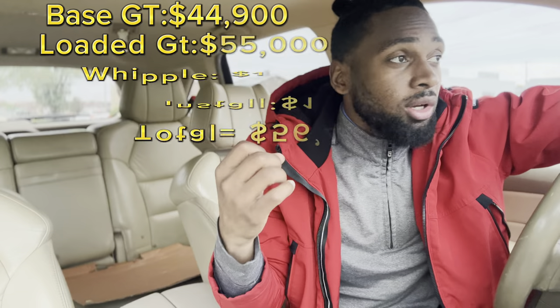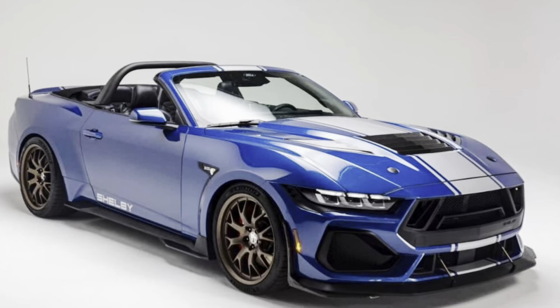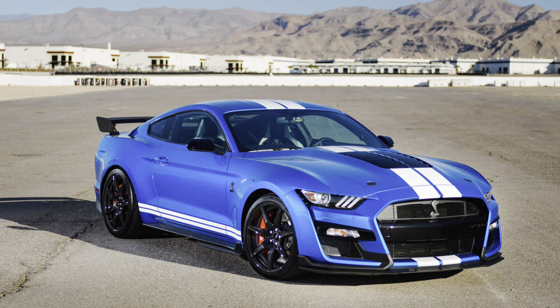You can get it in a manual or an automatic, naturally aspirated or supercharged. But if you're going to spend $100K plus, why would you get the naturally aspirated? It's just a regular GT at that point — is it just a GT with a Shelby sign on it? Would you rather have that car over a GT500, which last year cost around $100K? It still looks kind of like a regular GT, I'm not gonna lie.